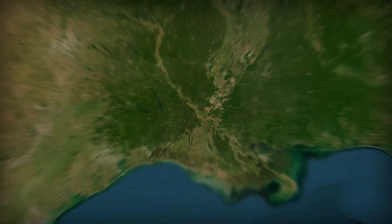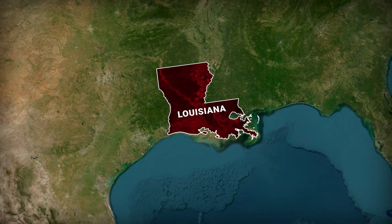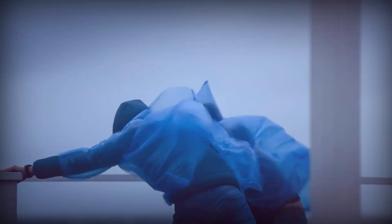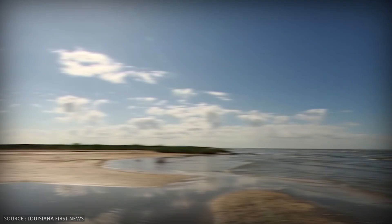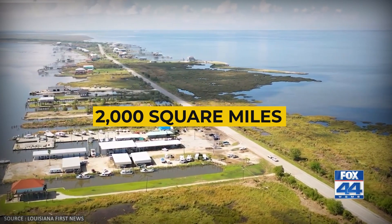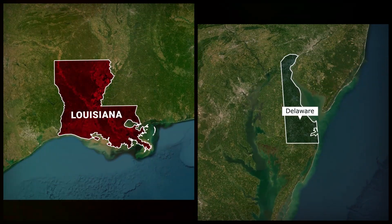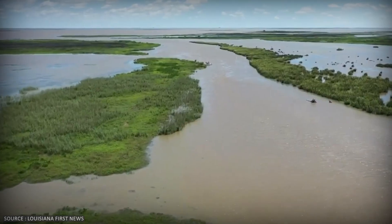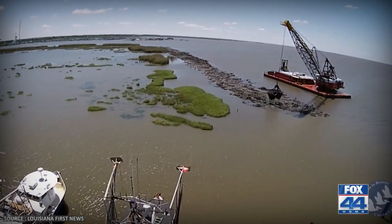Every 100 minutes, an American football field disappears into the Gulf of Mexico. Not from a hurricane, not from a tsunami — just gone. Since the 1930s, Louisiana has lost roughly 2,000 square miles of land, an area about the size of Delaware. That's not a projection, that's already happened, and it's still going.